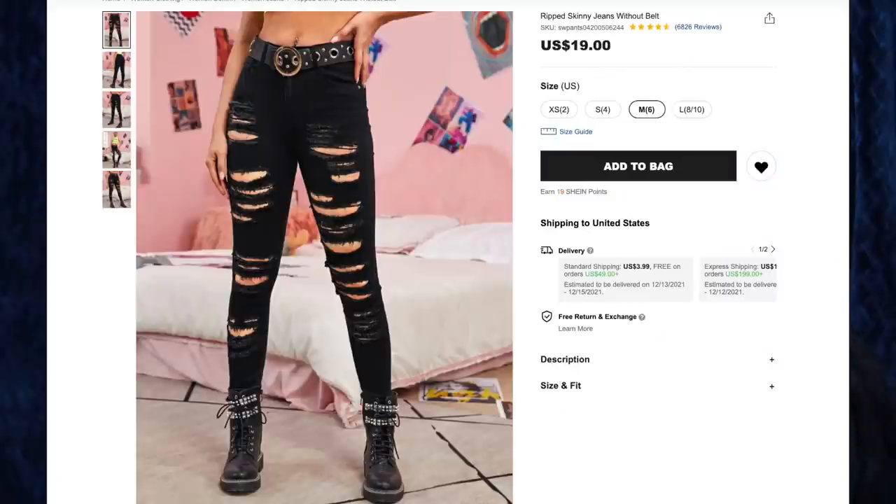Next up, we have the ripped skinny jeans without belt for $19 in size medium. I actually got these a couple of hauls back — I have a whole playlist of all my Shein hauls if you'd like to see that. I love these jeans; they're one of my favorite pairs. I've worn them so much that the distressed areas are starting to come apart, so I wanted to get another pair. They're so stretchy and fit me so well, a nice deep dark black. I would buy ten more pairs — highly recommend.